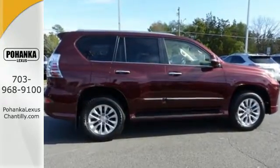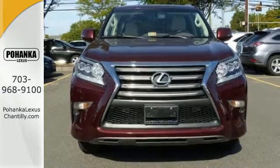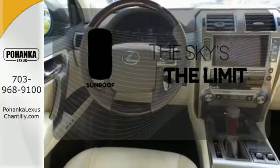Comforts such as heated front seats with memory settings and climate control create an unforgettable driving experience. Heated mirrors, keyless entry, and garage door transmitter are fused into the design for your convenience. Get your daily vitamin D by opening up the sunroof.